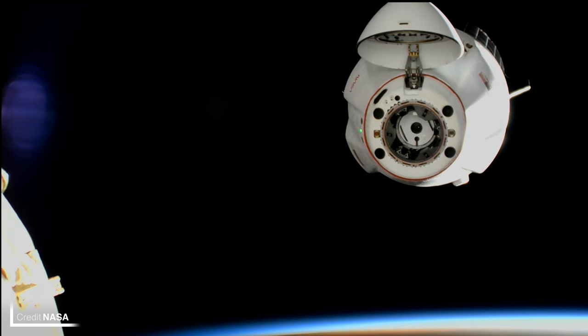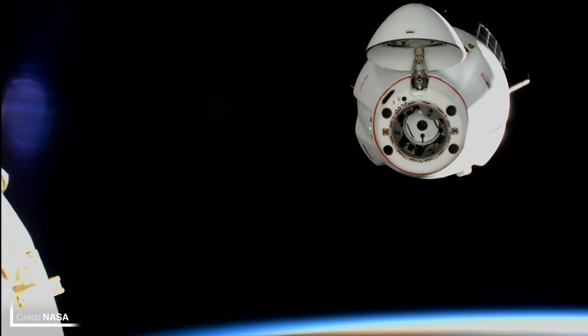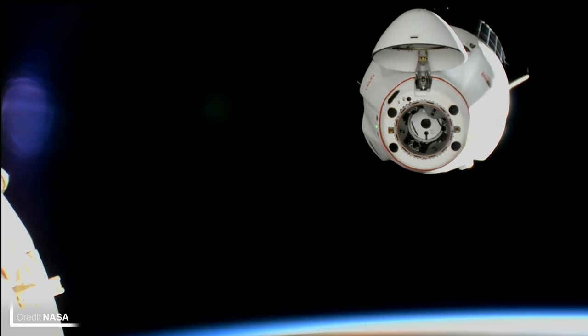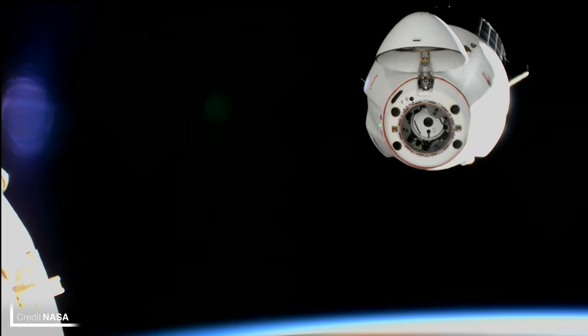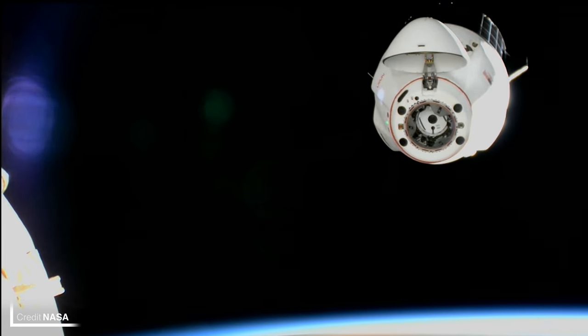The 20th of August, at 18:53 UTC, saw Dragon C-208 splashdown in the Atlantic Ocean, and it was scooped up by the recovery ship Megan. Sadly there was no broadcast of the splashdown, so you're just seeing more footage of the departure procedures.